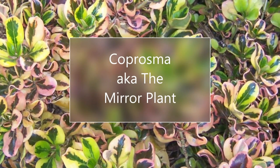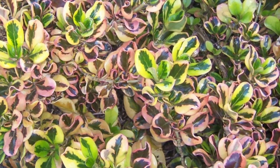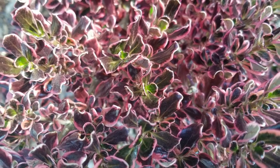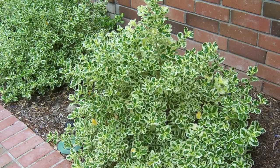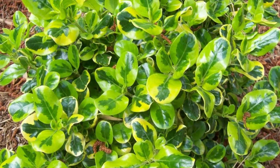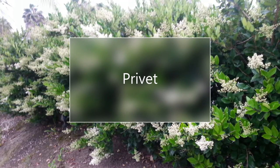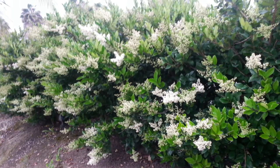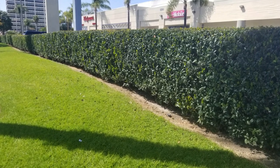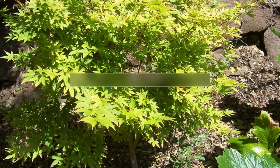Something with colorful foliage is the Coprosma, also known as the Mirror Plant. Really great for various greens, reds, and pinks — there are about 20 different varieties. They need a little bit of shade in the afternoon in really hot areas, but full sunlight on the coast. Privet is a great privacy plant you can use as a nicely manicured hedge or just let it grow wild. It also has beautiful, very fragrant flowers in the springtime.